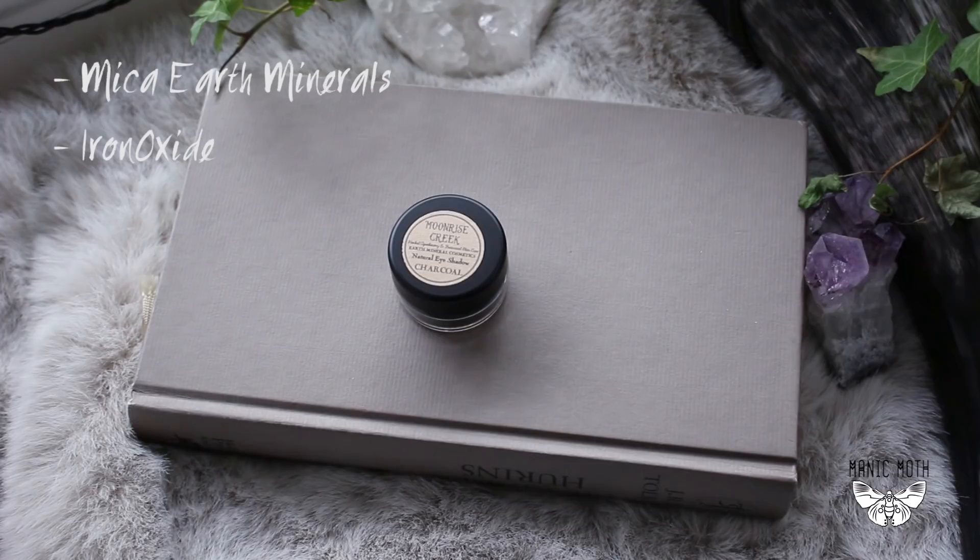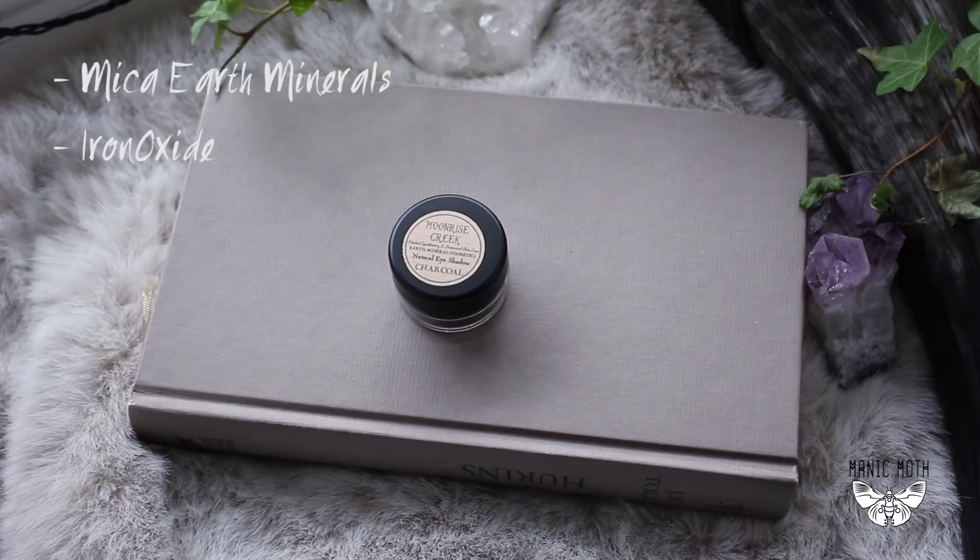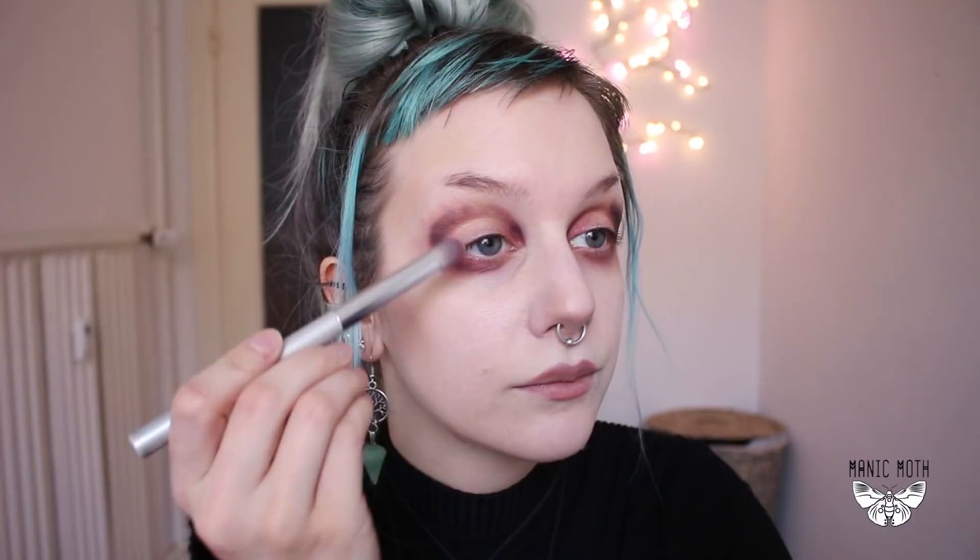Next, I will be using the mineral eyeshadow in the color charcoal. Because of course, when I can pick a color, I always pick black. And this eyeshadow can be intensified with layering — meaning if you want a light gray color, you can just layer it once, and if you want it very, very black, you can just use a little bit more layers. I will also highlight my eyelids a little bit and the part on my eyes.